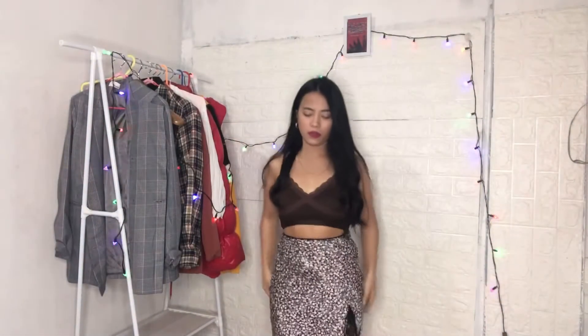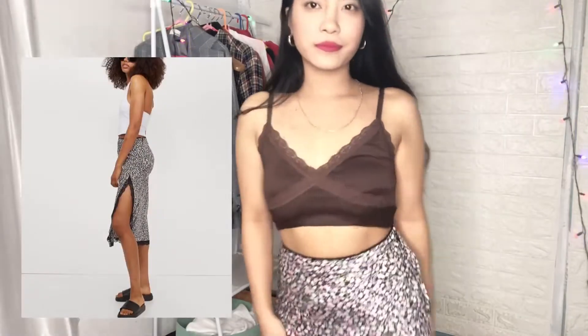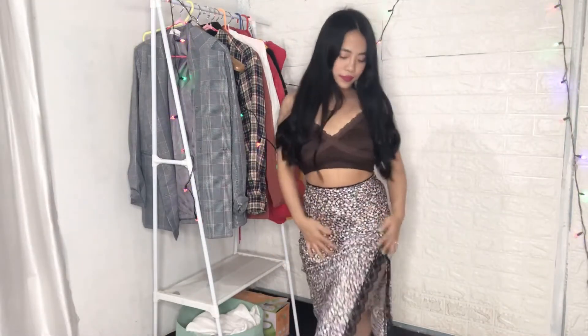Then I have this beautiful viscose material skirt which has a slit and is very comfortable. The material is not at all see-through. I'm in size excess — one more thing, it is not at all stretchable, so get your accurate size.